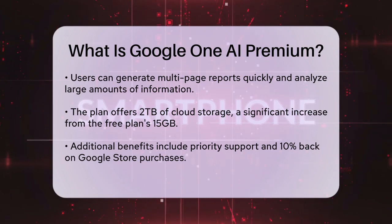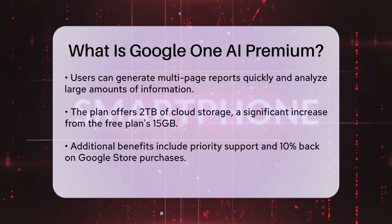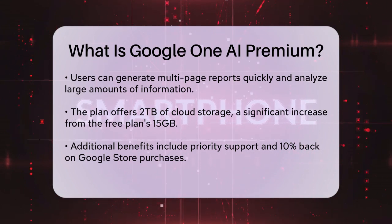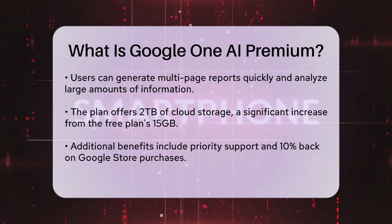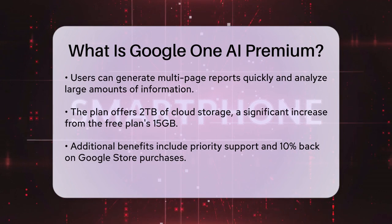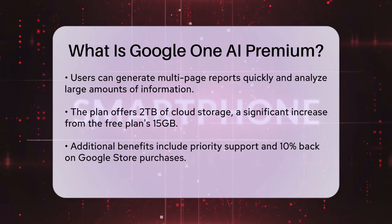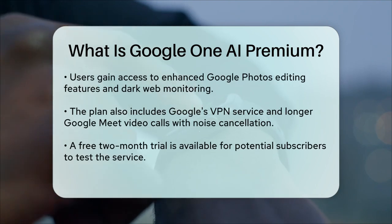In addition to the AI features, the Google One AI Premium plan comes with 2 terabytes of cloud storage, which is a significant upgrade from the 15 gigabytes you get with the free plan. This storage can be used across Google services like Gmail, Google Drive, and Google Photos. Other perks include priority support, 10% back on Google Store purchases, extra Google Photos editing features like Magic Eraser, dark web monitoring for your personal info, and access to Google's VPN service.